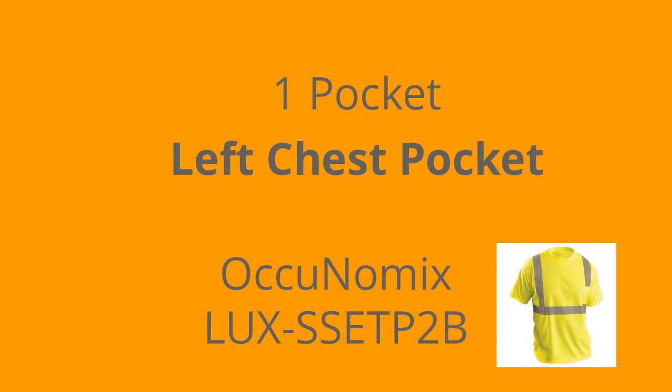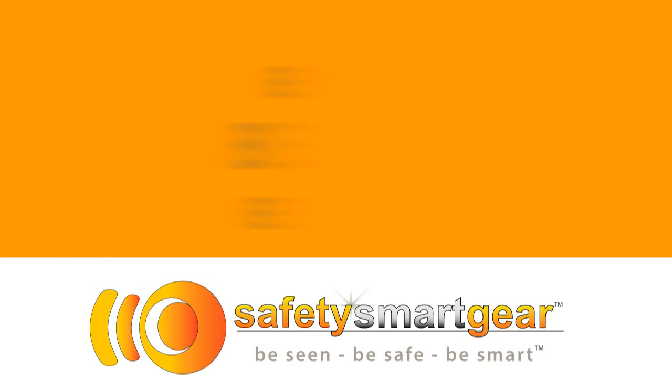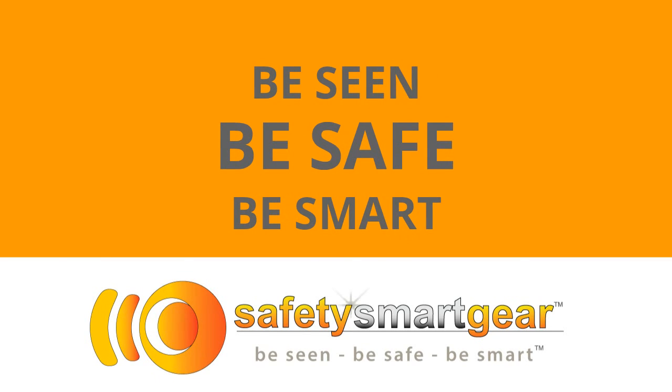Features include one left chest pocket, UV protection up to 30 UPF, and it's ANSI 107 2015 third-party certified for high visibility in order to meet your safety standard requirements. It's manufactured by Ocunomics International, a world leader in high visibility clothing.